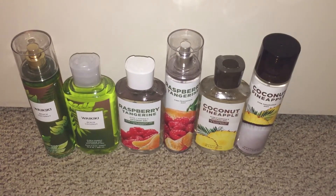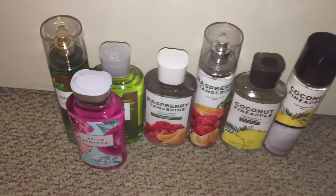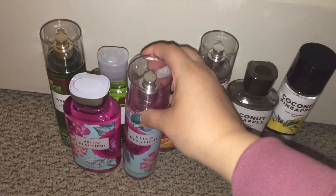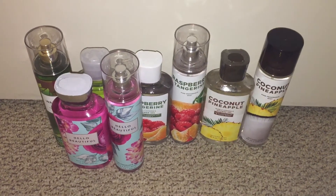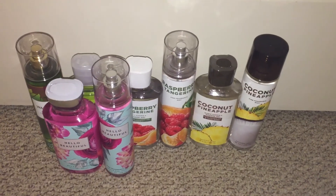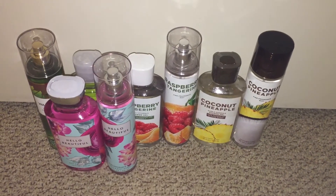Then I got the Hello Beautiful — I love the packaging on this, it's so pretty. I got the shower gel and the Fine Fragrance Mist. I wanted to get Sweet Pea but they didn't have it online, they sold out. That was all I wanted to get for the spring collection, so I was happy with what I got. I used a 20% off coupon too, which I don't think I mentioned.